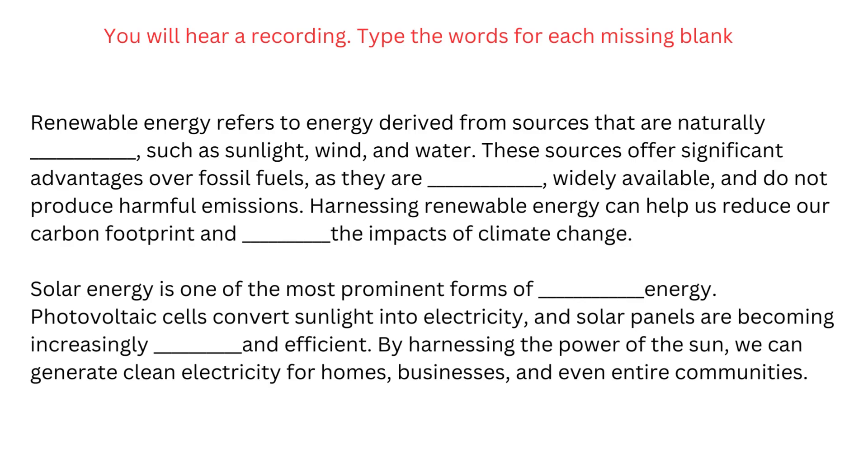Solar energy is one of the most prominent forms of renewable energy. Photovoltaic cells convert sunlight into electricity, and solar panels are becoming increasingly affordable and efficient. By harnessing the power of the sun, we can generate clean electricity for homes, businesses, and even entire communities.